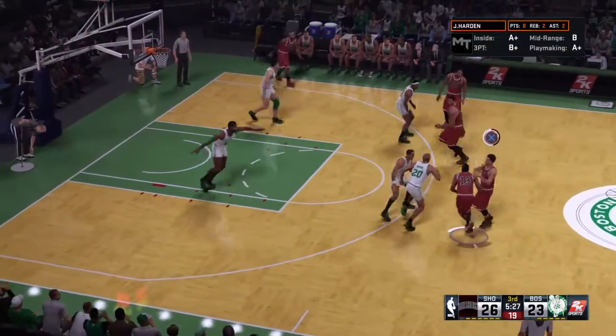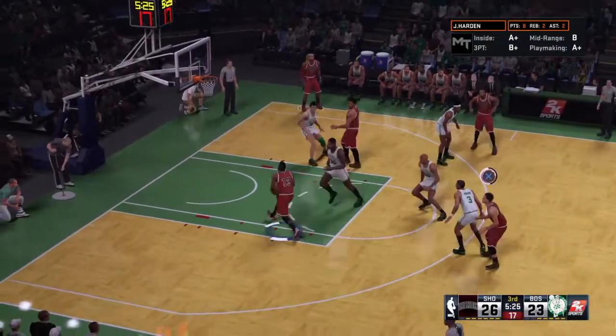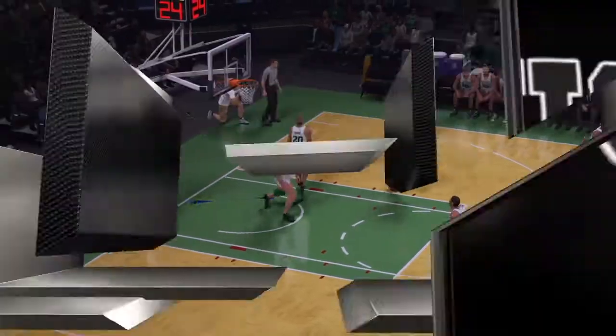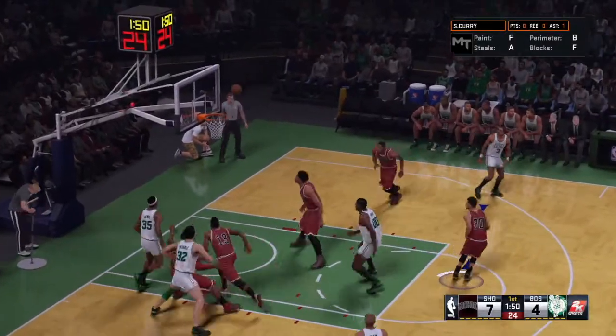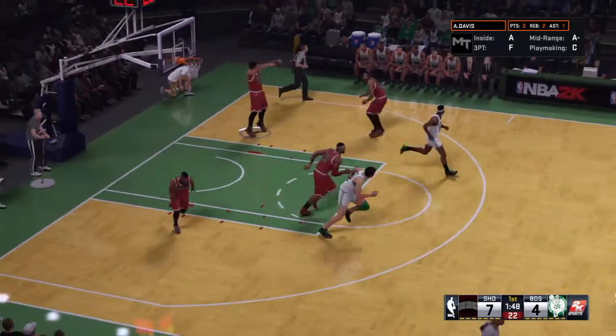One for Boston. Now here's Harden. And here's the sidetrack to finish it off. Here's Johnson. Anthony Davis with the rebound.